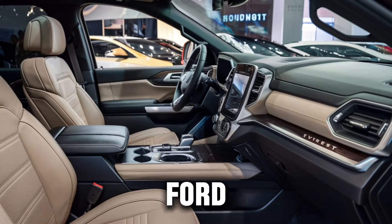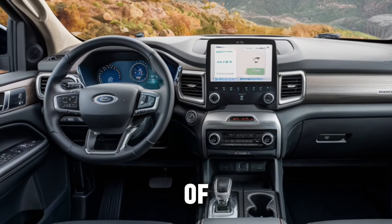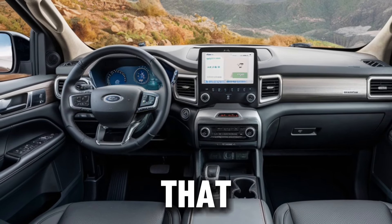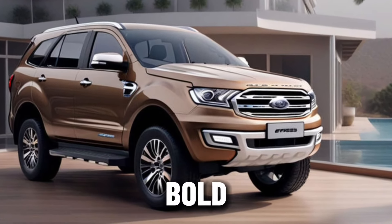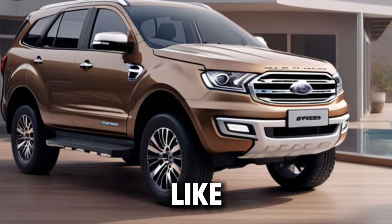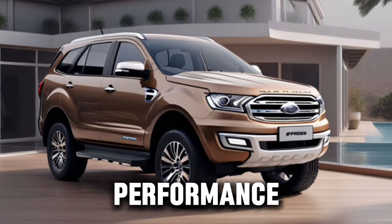The 2025 Ford Everest is not just a car — it's a statement. It's a blend of ruggedness and refined luxury that promises to take you on an adventure like no other. With its bold exterior and sanctuary-like interior, the Everest is engineered for those who demand both performance and comfort.